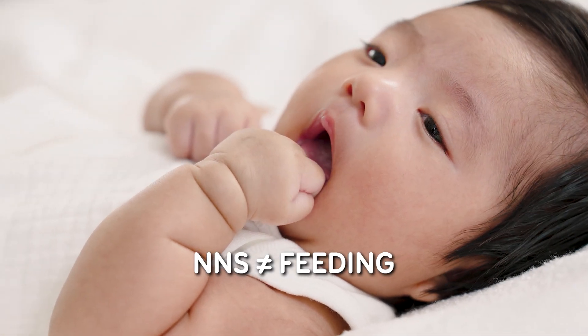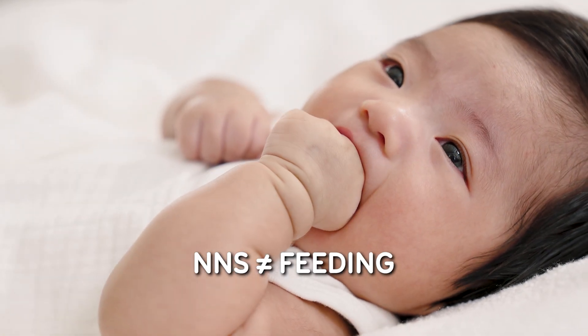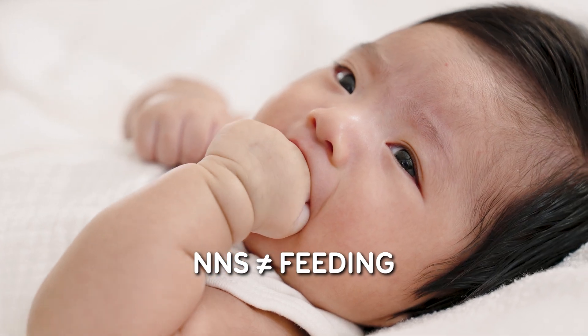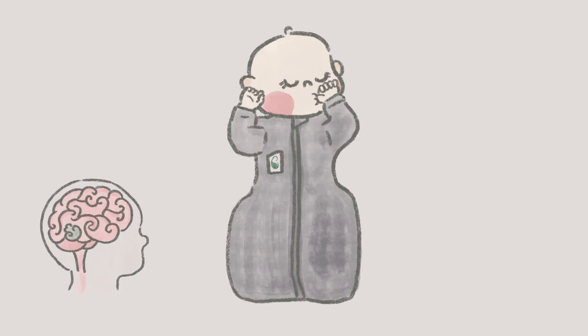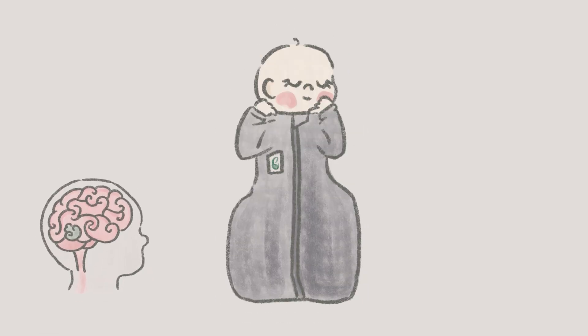So what exactly is non-nutritive sucking, or NNS? It's when a baby sucks on something — like a pacifier, finger, or even your shoulder — without feeding. We often think of it as a self-soothing behaviour, and it certainly is. But it's also a surprisingly advanced neurological exercise.